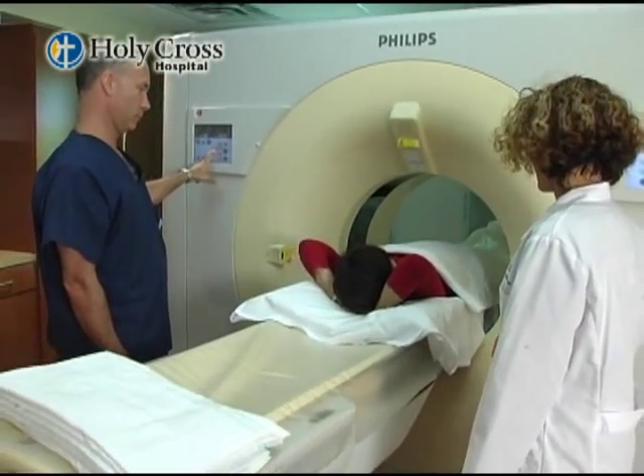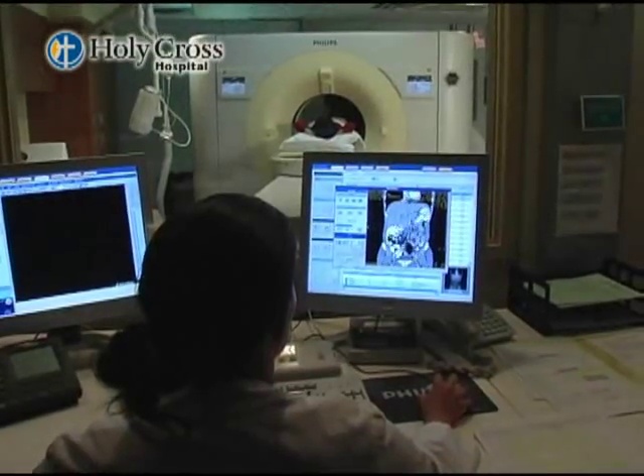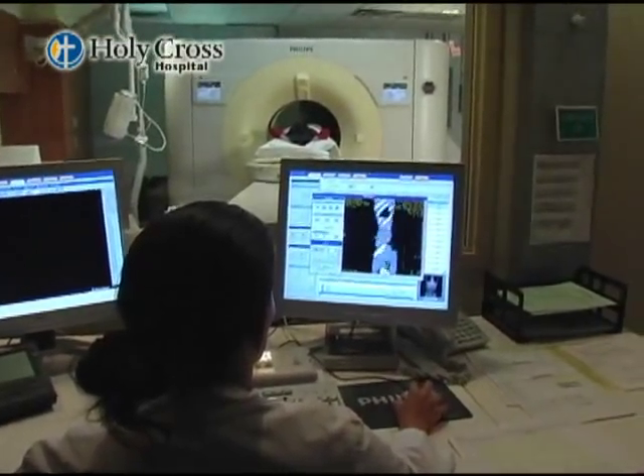The Philips 256 scanner is much different than any other scanner we've had here before. It's much faster and dose-efficient for the patient — we're able to scan head to toe in about five seconds. As radiologists, it's awesome for us because we get great resolution images, which makes diagnosing a lot easier. We can manipulate the images a lot easier with the 2D and 3D views.